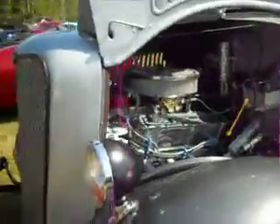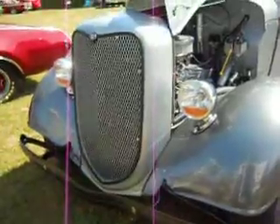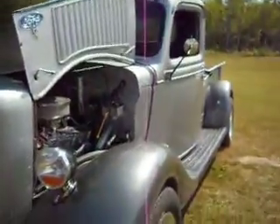This is an antique Ford. Look at that — kind of cool. Neat little car.